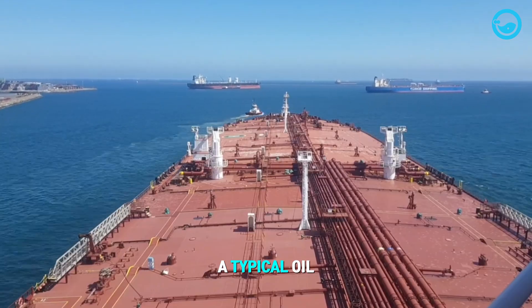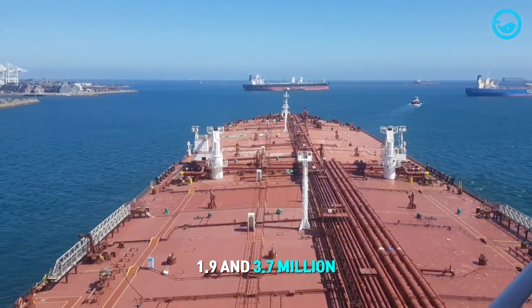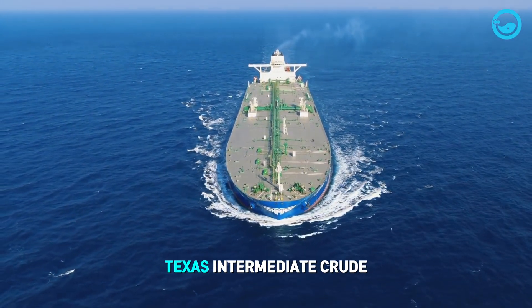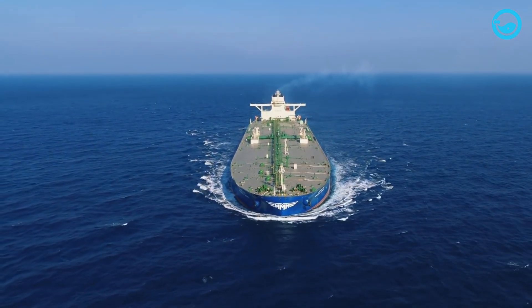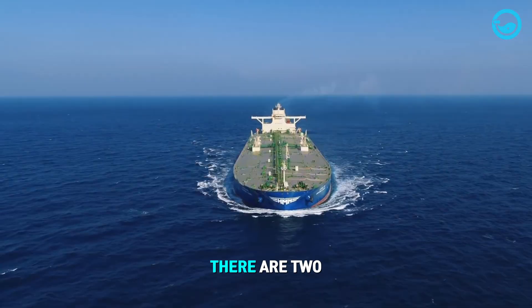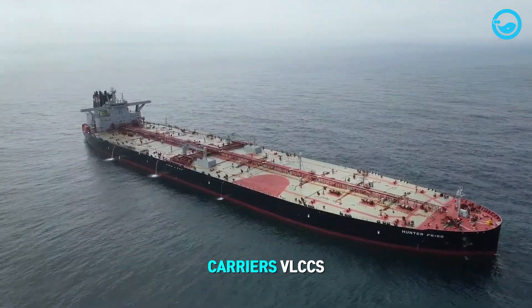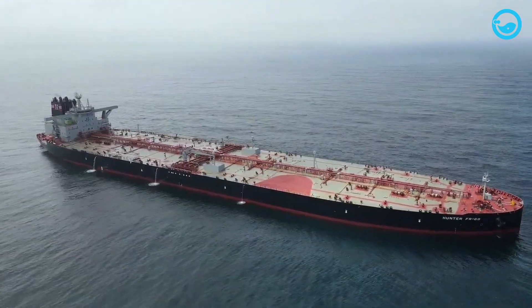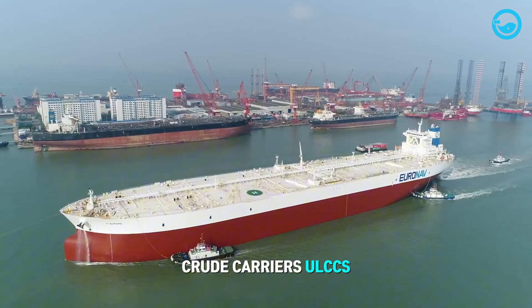A typical oil tanker can carry between 1.9 and 3.7 million barrels of West Texas Intermediate crude oil in a single shipment. There are two classes of such large tankers: very large crude carriers (VLCCs) and ultra-large crude carriers (ULCCs).